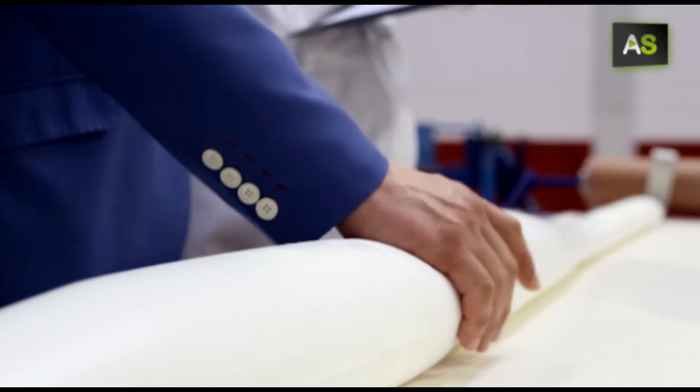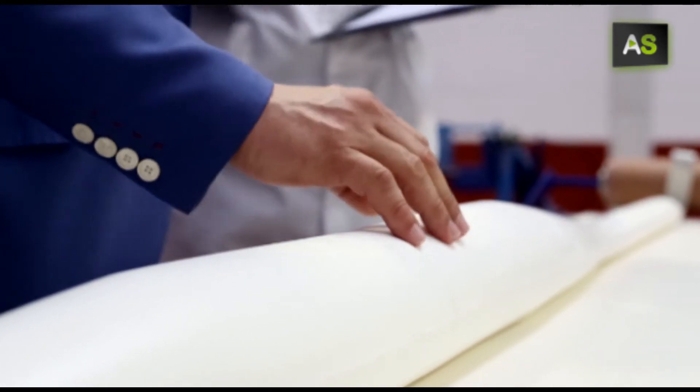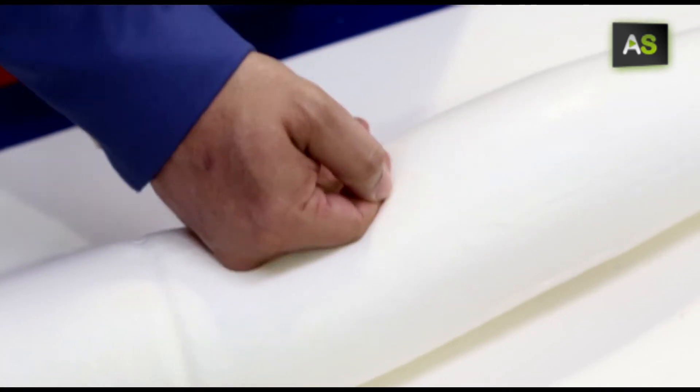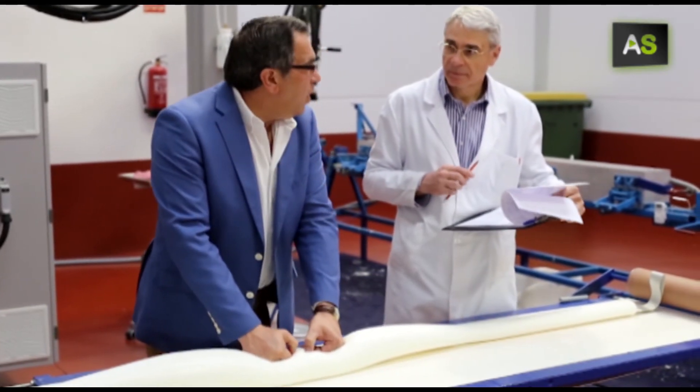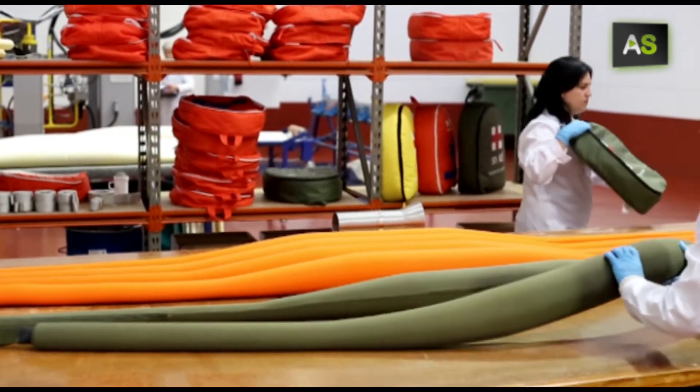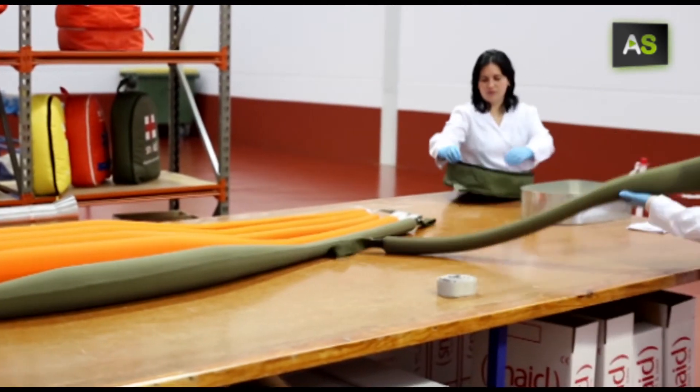Inside, it contains a chemical formula which, upon contacting bones, hardens and immobilizes the injured, making a cervical block which avoids putting pressure on the airways. Its handles of 2.7 meters grip the patient from under the arms, enabling their extraction.